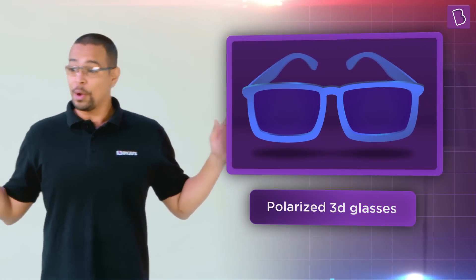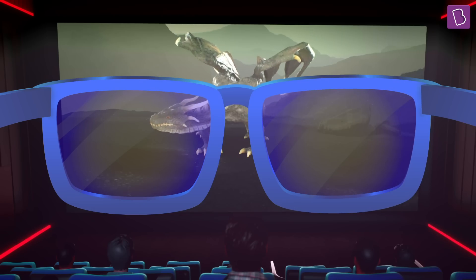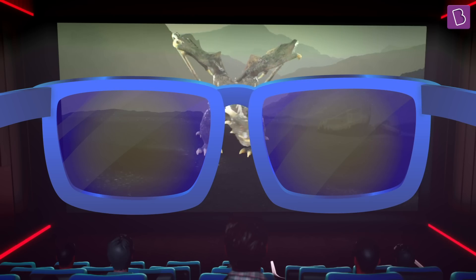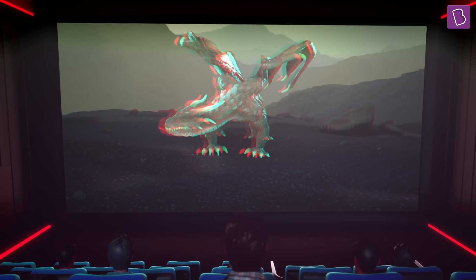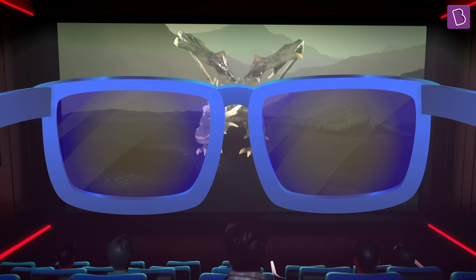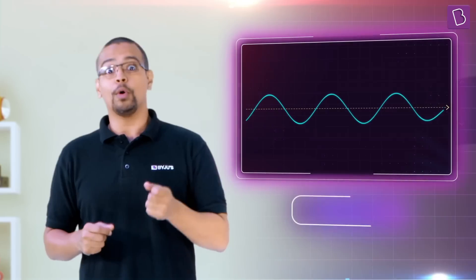The world has moved on and today we have polarized 3D glasses. Have you ever taken off your 3D glasses while watching a 3D movie at a cinema? If not, try doing that the next time. Your favorite characters will be weird, blurry, and distorted. But as soon as you put your glasses back on, they'd pop right at you. How is that possible? Well, 3D movies nowadays use an interesting property of waves called polarization.